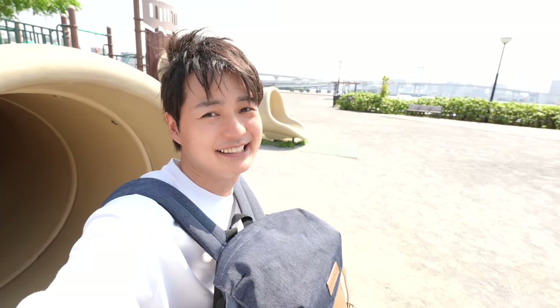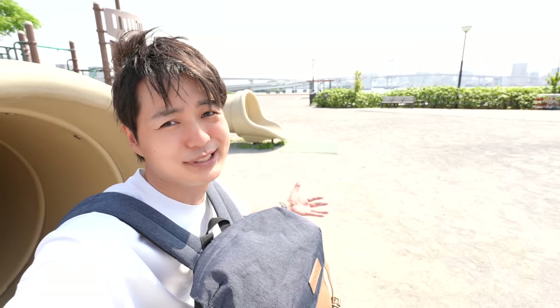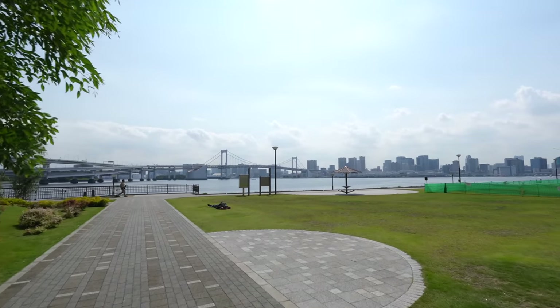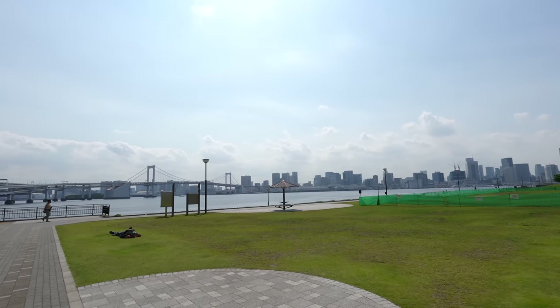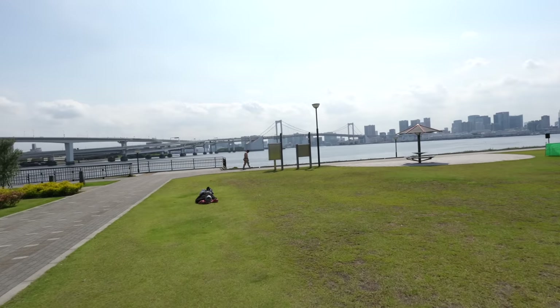I'm not sure how crowded this place would be, but it seems like a good park, especially visiting here during the weekday. Wow, beautiful place. Must feel good relaxing here.